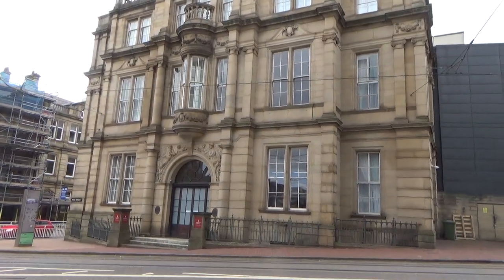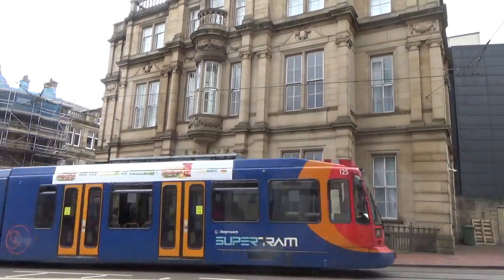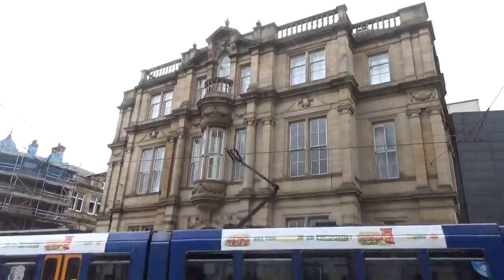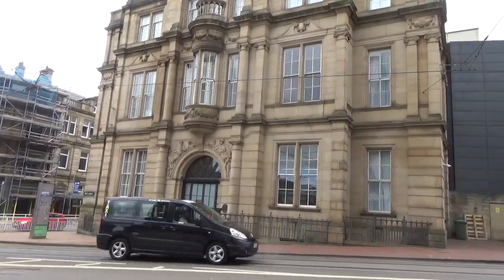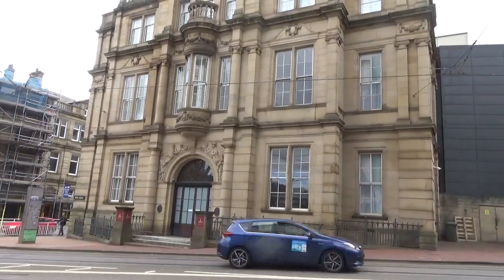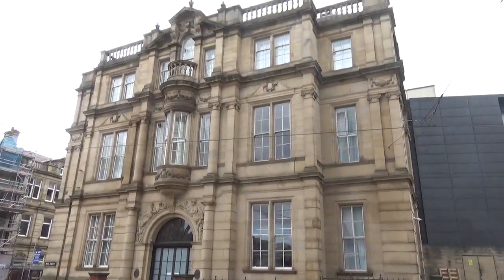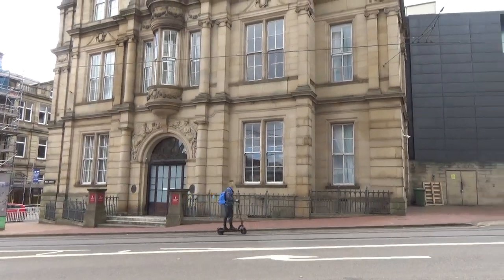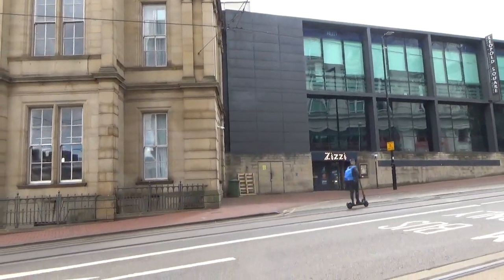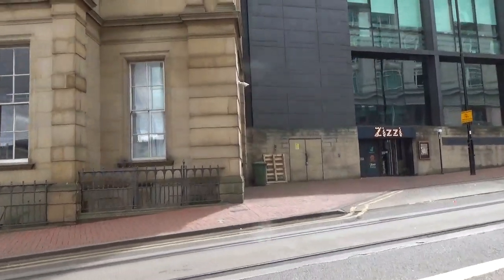So we're now on West Street looking at the Leopold Street building. It's a hotel on this side. And if you go to the other side you'll find you can get into a courtyard where there's food places and various things. It's quite a grand building. But if I walk across the road now and start to show you the actual street level, you'll get the picture.